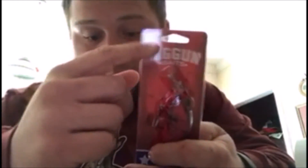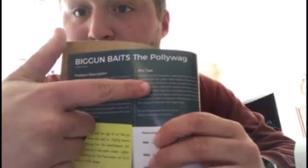Next we got the Biggin Baits Polywag. Here it is — looks kind of like a shallow water crankbait, goes for $8.99, that's probably pretty fair. It's an LTB exclusive too, which is cool. The tackle guide gives you a product description, pro tips, and recommended gear — tells you what kind of rod, reel, and line you should be throwing. That's honestly pretty cool.